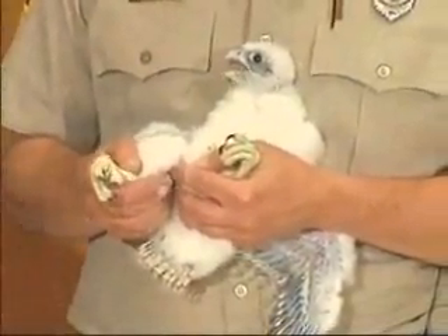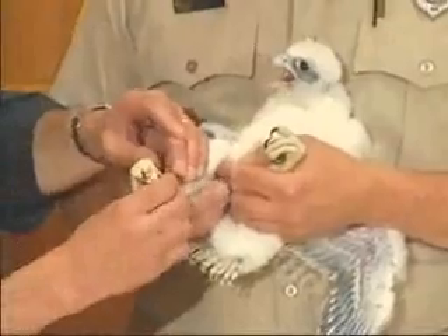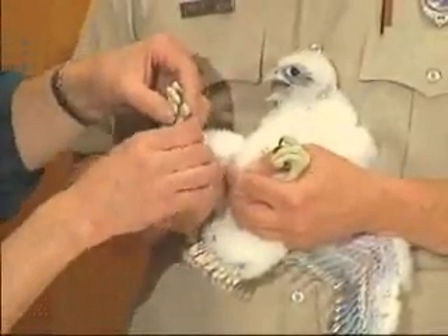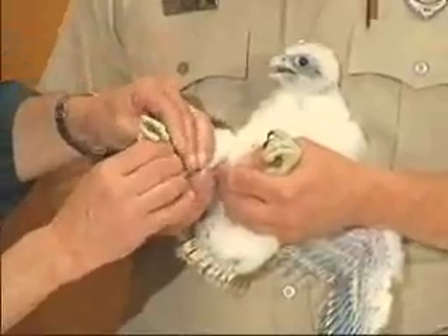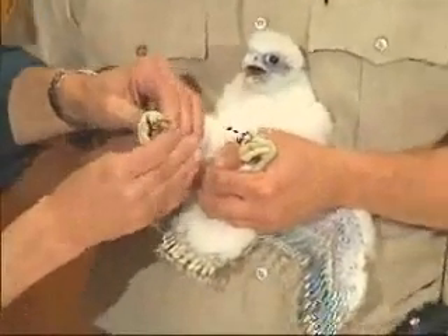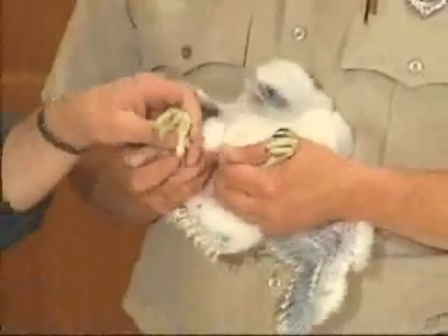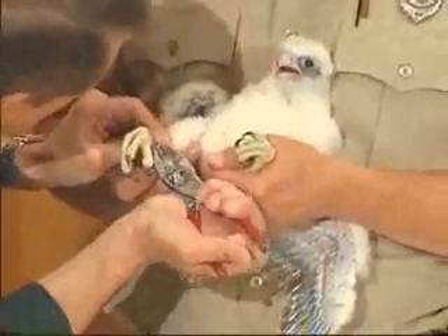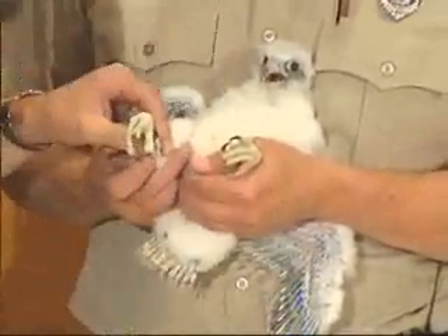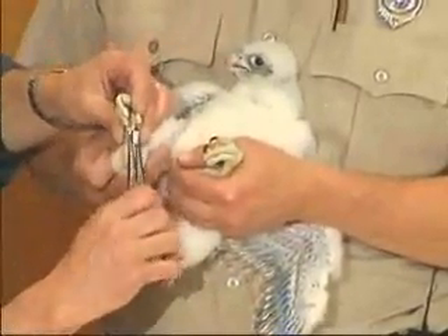So why do we have peregrine falcons now? That's because a number of agencies — including the Pennsylvania Game Commission, the Peregrine Fund at Cornell University, and a number of other agencies — got together and started breeding peregrine falcons in captivity. They raised them in captivity and released them into the wild all over the United States and Canada. Over a period of about ten years, approximately 2,600 peregrine falcons were released into the wild. These birds you see here are the great-grandchildren and great-great-grandchildren of those birds that were reintroduced. If it weren't for that effort, we wouldn't be doing this today.